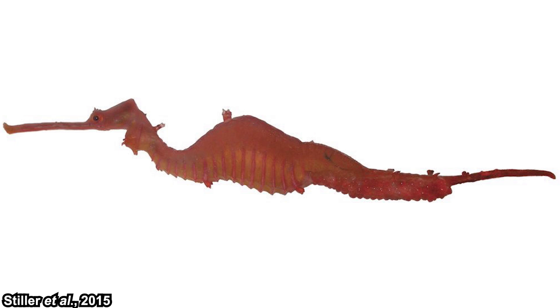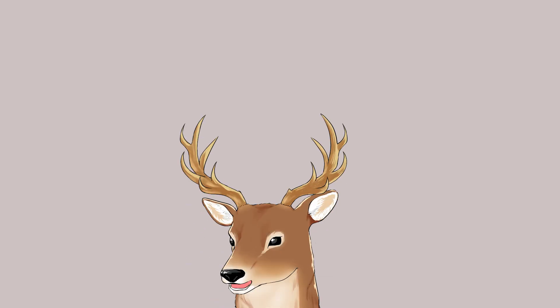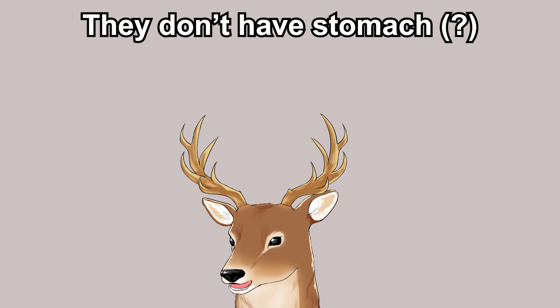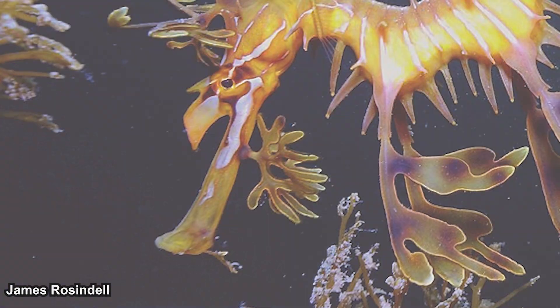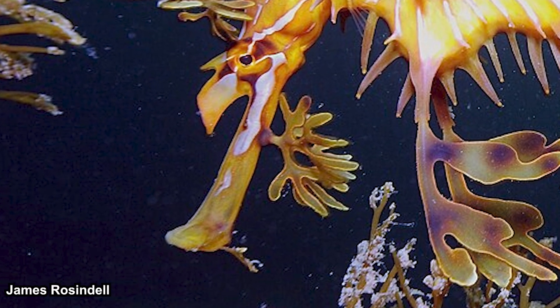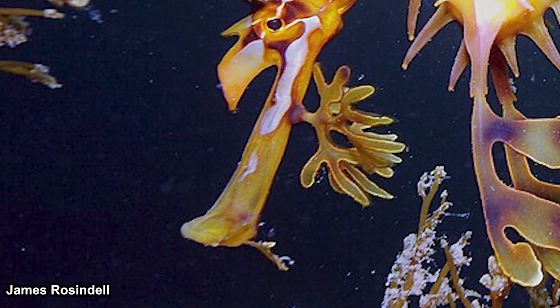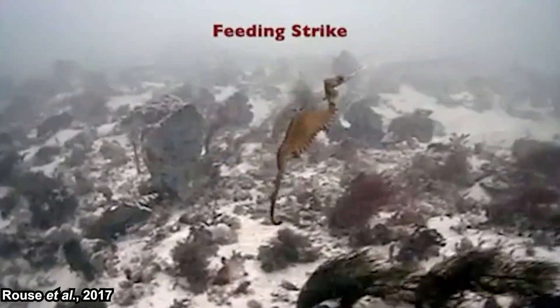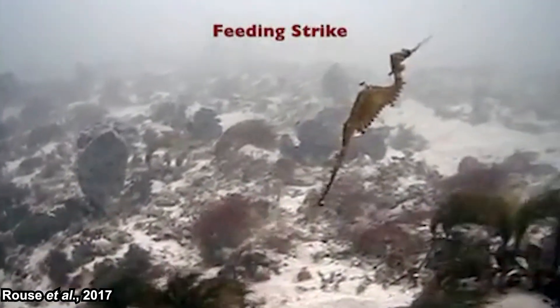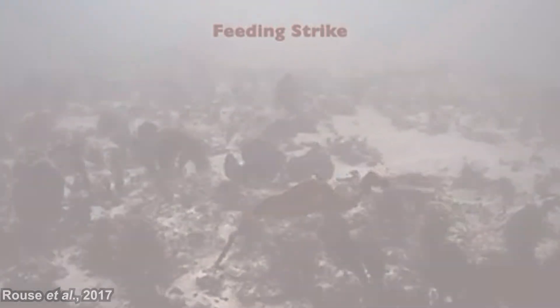That drag is probably why the ruby sea dragons either lost these appendages or didn't develop them — they would just be a nuisance. They don't have a fully functional stomach; their stomach is very simple and significantly less functional than usual. Their mouth is also very narrow, which is why they need to eat frequently in small amounts. When feeding, they swim towards the prey and do a snappy strike.